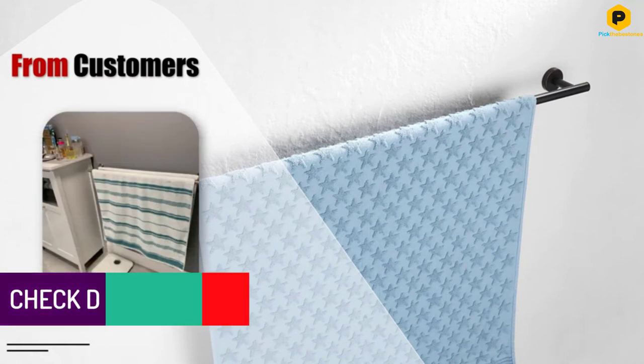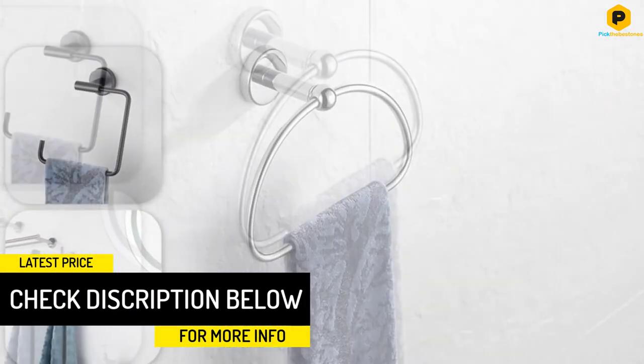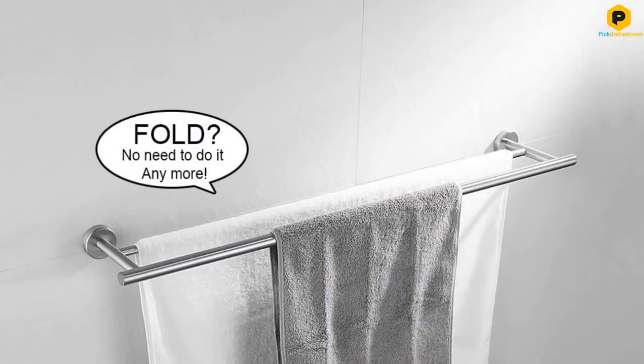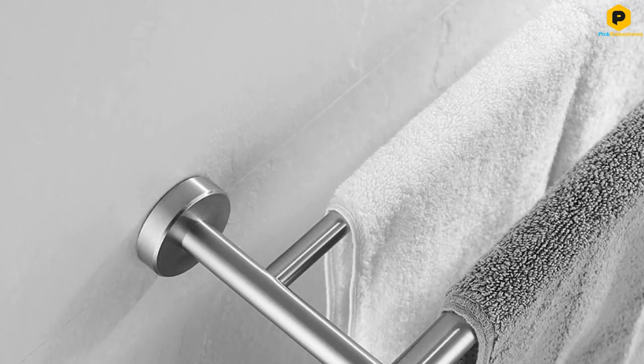While a double towel bar takes up the same amount of wall space as a standard single bar, it does jut out into the room slightly more. The total depth of this model, for instance, is 5.15 inches, so it's important to take that into consideration. A hardware package, stainless steel screws, and installation instructions are included with purchase.